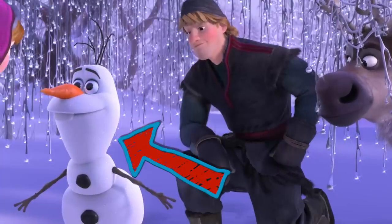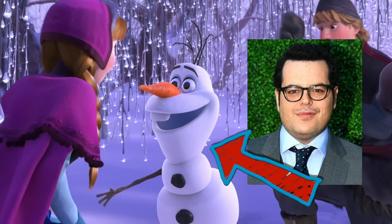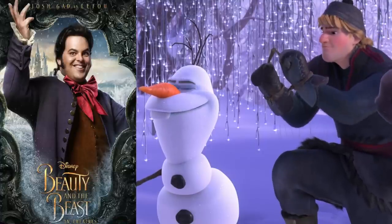If you didn't already know this, Olaf is an Easter egg to Beauty and the Beast. How's that? Olaf is voiced by Josh Gad, and in the new movie Beauty and the Beast, Josh Gad plays Gaston's right-hand man LeFou.